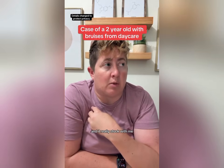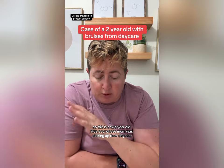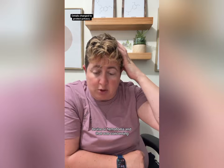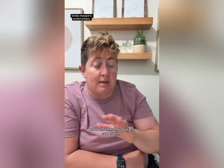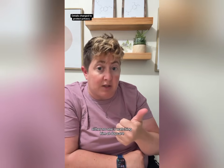I had this case about a year ago and it really stuck with me. I'm going to change details for privacy. This is a two-year-old little boy whose mom was picking up from daycare when she noticed his head was really swollen on one side. He had a big bruise or hematoma, which was concerning because the day before he had a big bruise on his leg, and both times the daycare saw nothing — no explanation. Mom was concerned either no one was watching him or someone was actually hurting him at daycare.